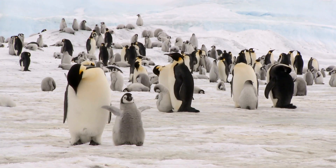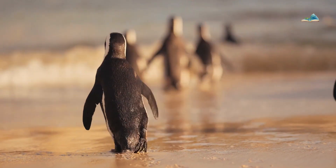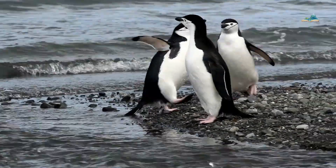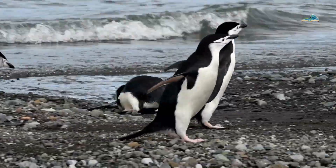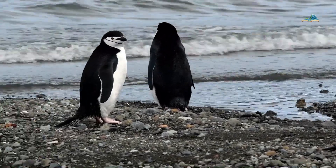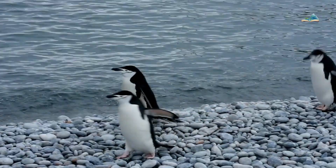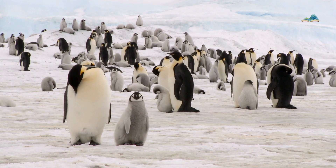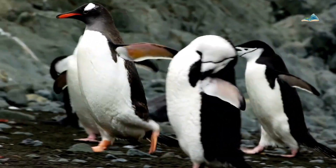Penguins are a group of flightless seabirds known for their distinctive appearance and unique way of life. They are primarily found in the southern hemisphere, including Antarctica, South America, Africa, Australia, and various islands in the southern ocean. They usually live in cold regions near the sea. Penguins come in various sizes, with the emperor penguin being the largest and the little blue penguin being the smallest.